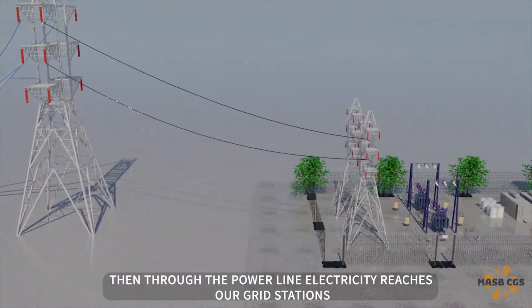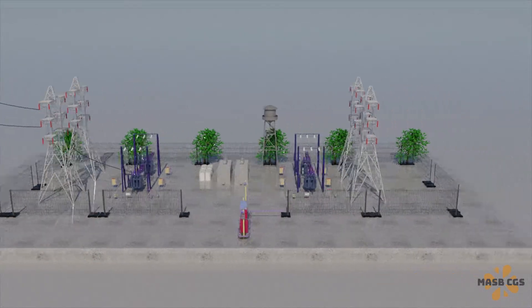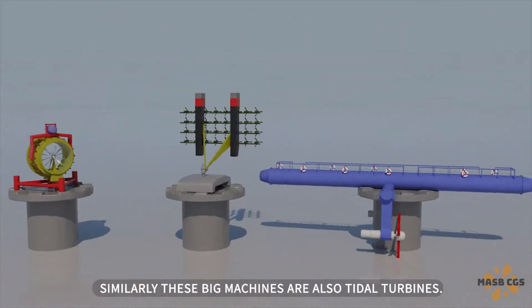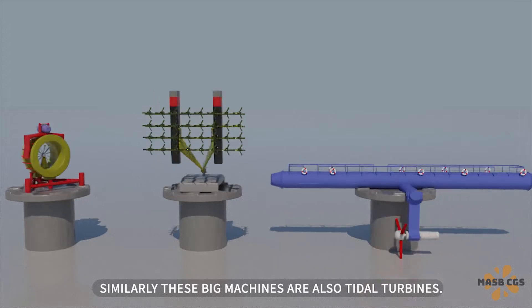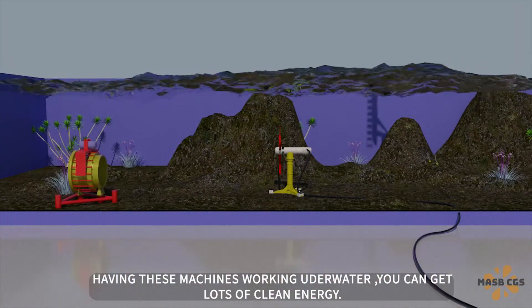Then through the power lines, electricity reaches our grid stations and homes. Similarly, these big machines are also tidal turbines. Having these machines working underwater, you can get lots of clean energy.